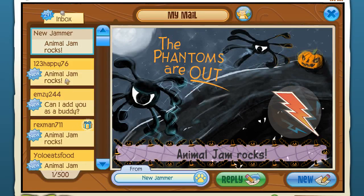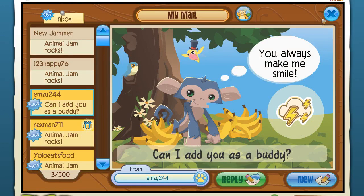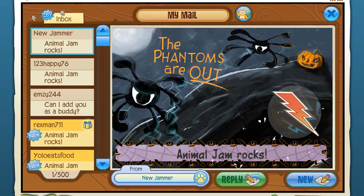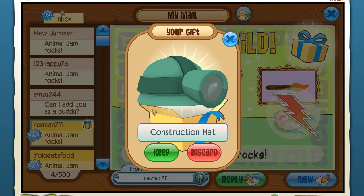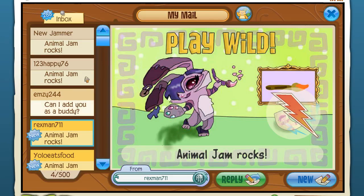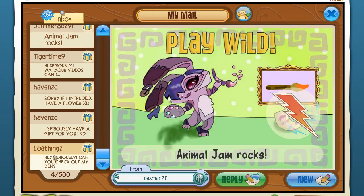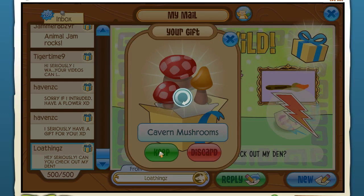Thank you so much to everybody who's been sending fun notes. Unfortunately my buddy list is 100% full - in fact I think it's somehow glitched so we're over the limit, which isn't supposed to happen. I can't add anybody else as a buddy, I'm really sorry. Rexman711 has sent a construction hat - that's really adorable and will be really fun to use for episodes where we organize everything in the den. Starting at the bottom and working up: Lowthingz, cavern mushrooms - thank you, I love mushrooms!